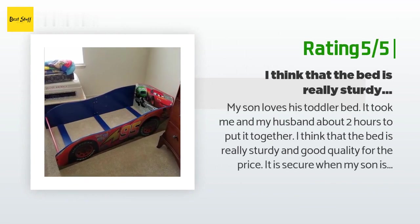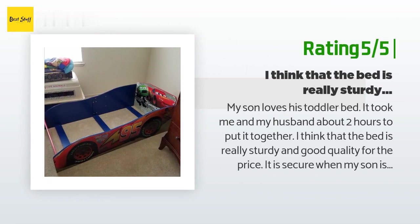Another happy customer said: My son loves his toddler bed. It took me and my husband about two hours to put it together. The bed is really sturdy and good quality for the price. It is secure when my son is asleep and he stays in his bed throughout the night. I like that he can't roll out because it is a sleigh bed style. My husband thinks our son's bed is amazing — it is on the floor and very safe. It arrived super quickly and was a fast setup.